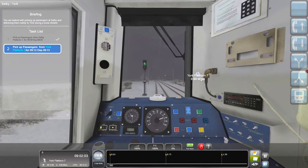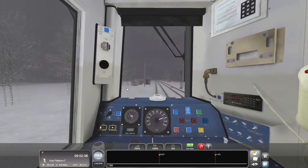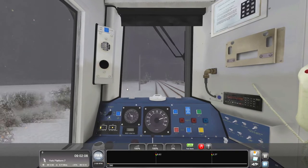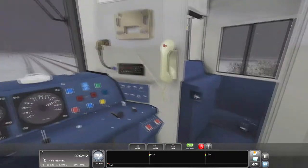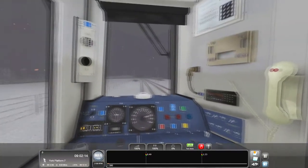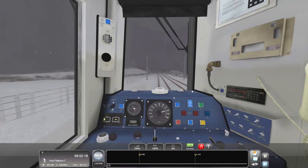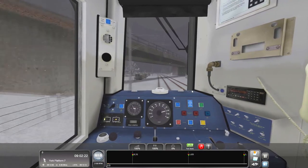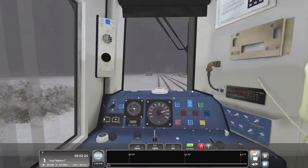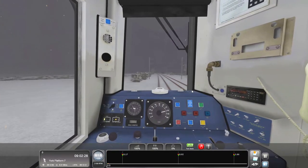This is a pretty short journey — it's only a 25-minute scenario, so it's pretty short. I do like the shorter scenarios to be honest. There are some scenarios I want to do that are 100–120 minutes long, which are a big undertaking especially on a work night.